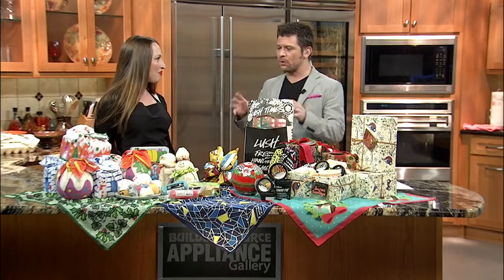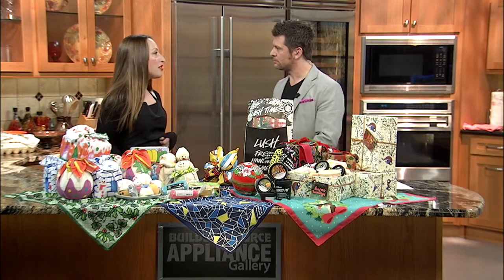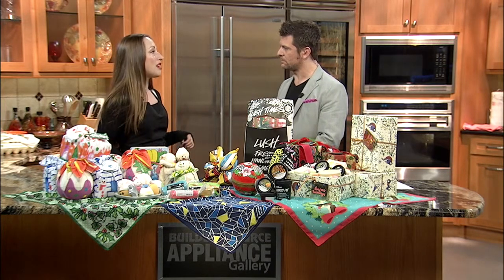Thank you for having me. So first question — what is a green gift? Well, according to the Clean Air Council, Americans produce an extra million tons of waste every week during the holiday season. Most of that is bags and packaging, wrapping paper, things like that. So at Lush, a green gift is something that helps reduce that waste.